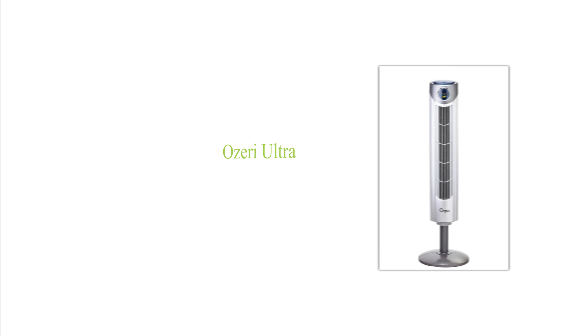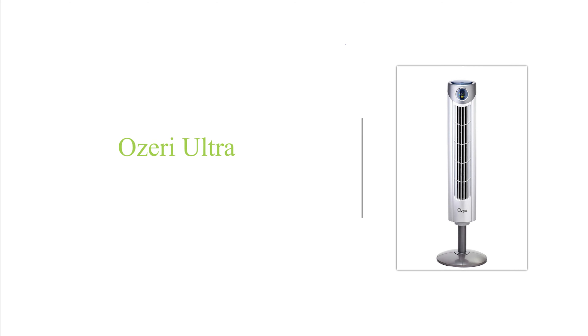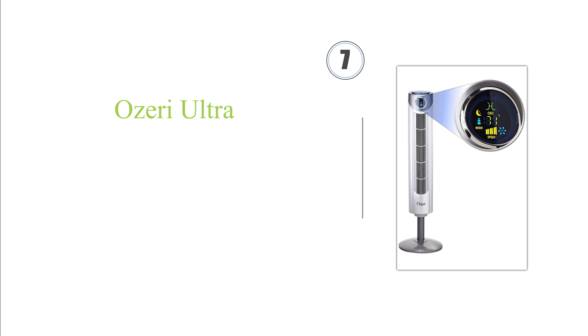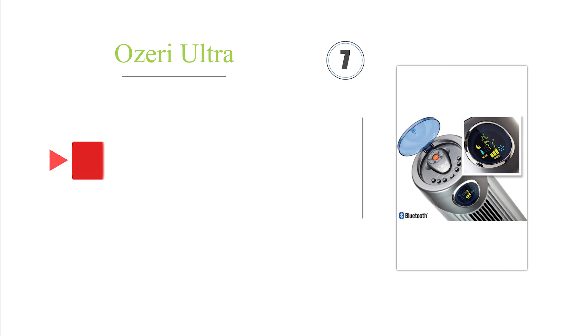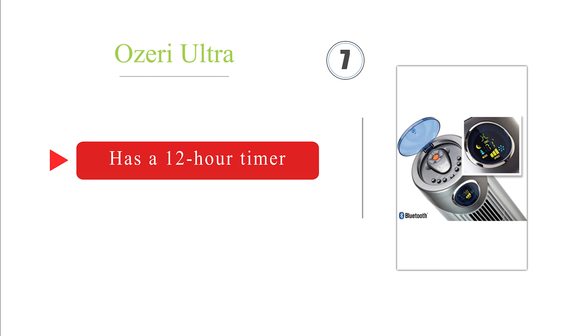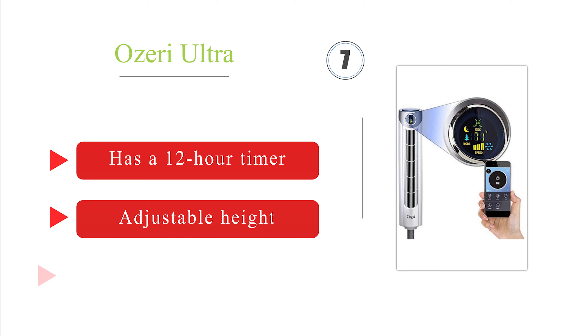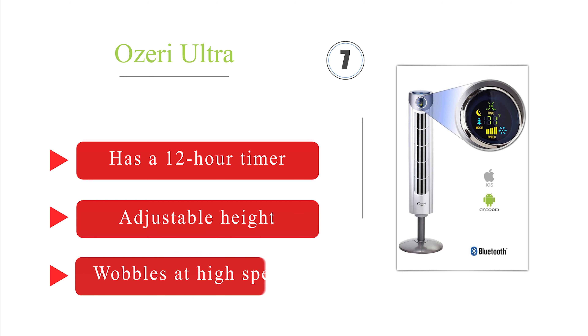Next on our list, the OZERI Ultra connects to an Apple or Android smartphone via Bluetooth, giving you the option to control it from your mobile device in lieu of its remote. Although the colored display is easy to see, its temperature readings aren't very accurate. It's equipped with a 12-hour timer and an adjustable height. But it wobbles at high speeds.